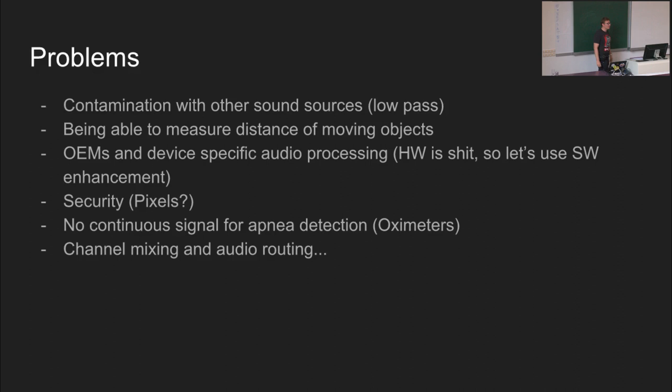We fought with many technical problems - basically it took us more than half a year to implement this. You need to cope with contamination from different sound sources. The hearable sound you can mostly low-pass, but you can have some ultrasonic artifacts - for example, if I clap my hands, this produces also an ultrasonic signal. And we have big trouble with OEMs, because they modify Android, modifying the sound system, applying their own low-pass filters and squeezing the spectrum. So on some devices it is not possible to use, but mostly on modern phones we are able to do ultrasonic sleep tracking.